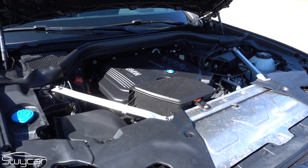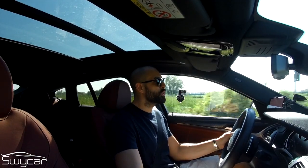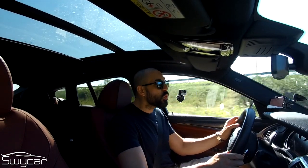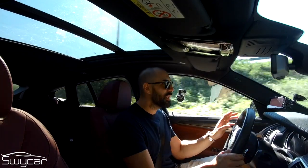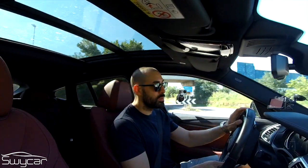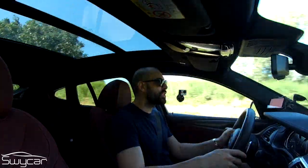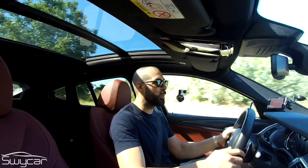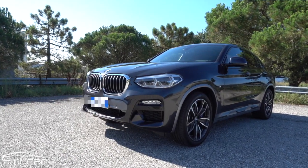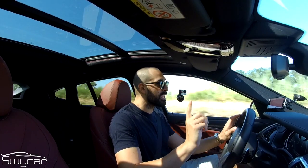It delivers 400 Nm of torque, 0-100 is covered in 8.5 seconds, top speed is 213 km/h, with a declared average consumption of 15 km per litre. It weighs approximately 1,850 kg — not a lightweight — and prices for this model start from €64,250. Quite something.